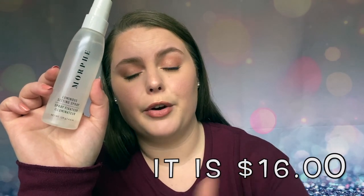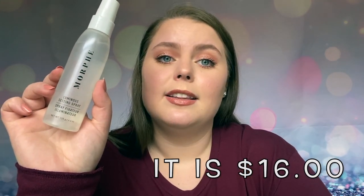It is so good. Another drugstore price point - I believe this is about $12 or so. This is so good. I can't believe I've only used that much so far, because I use this every single time I wear makeup.